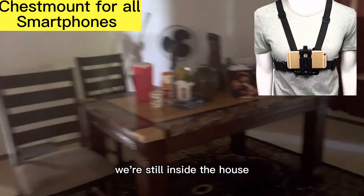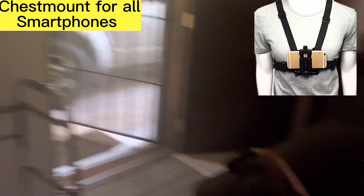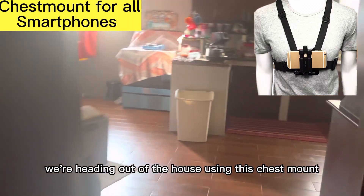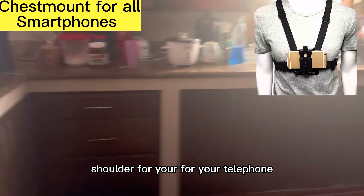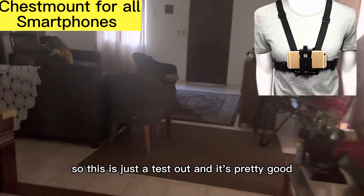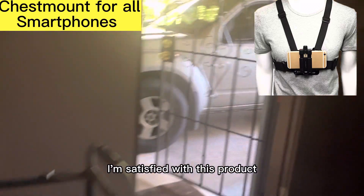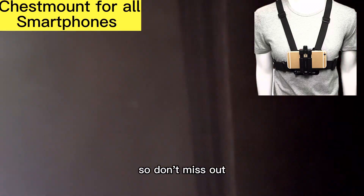We're still inside the house. Okay, now we're heading out — heading out of the house using this chest mount shoulder for your telephone. So this is just a test. And it's pretty good. I'm satisfied with this product. And I'm selling it — this is the last one, so don't miss out.